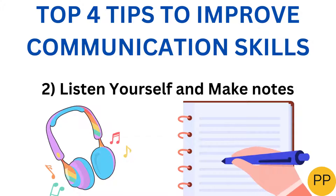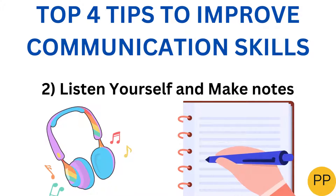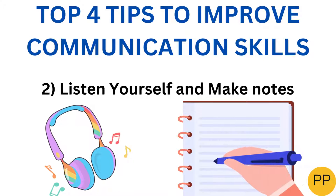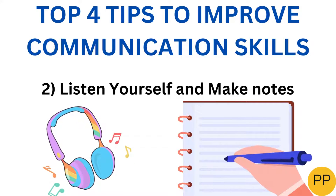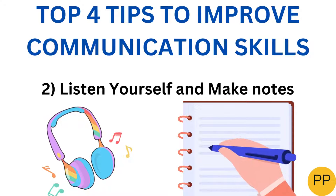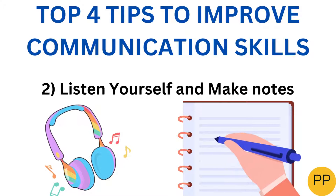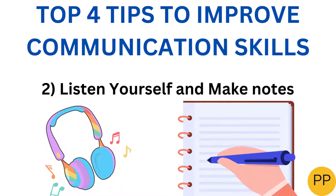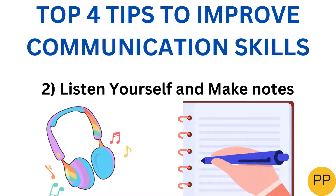Step two, listen to yourself and make notes. You will simply listen to yourself via headphones or earphones and look at the way you're speaking. What is the tone of your speech? What is the pitch of your sound? How many voice inflections are you doing? Simultaneously, you would be making notes of all these observations.